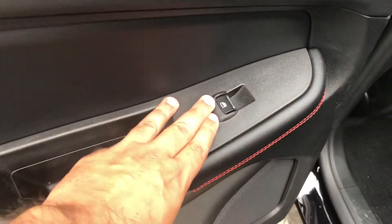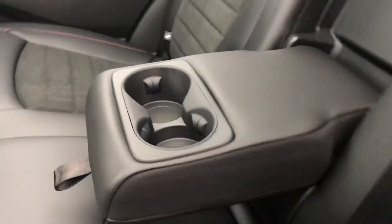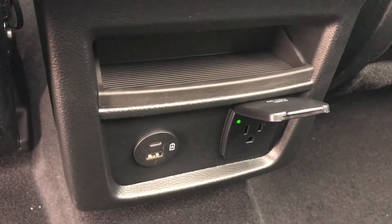Moving to the backseat, we do have the power window controls there on the door. It has a split folding bench seat that'll fit three people. Or if you only have one or two, you can always pull down the center console for a couple of cup holders. We do have some seat back storage, the vents there for the back, as well as two USB ports and a 110V outlet.